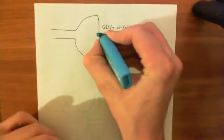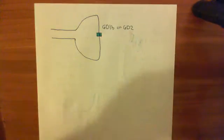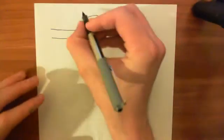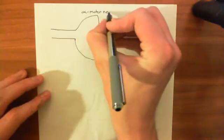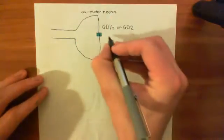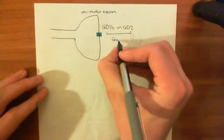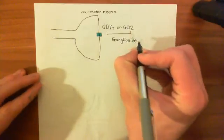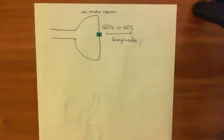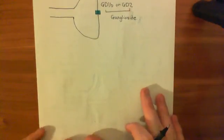This is the ganglioside molecule in the membrane of this axon terminal of this alpha motor neuron. Now, in order to tell you what a ganglioside is, I need to tell you what a glycosphingolipid is. And in order to tell you what a glycosphingolipid is, I need to tell you what a sphingolipid is. And in order to tell you what a sphingolipid is, I need to tell you what a ceramide is. And in order to tell you what a ceramide is, I need to tell you what sphingosine is.